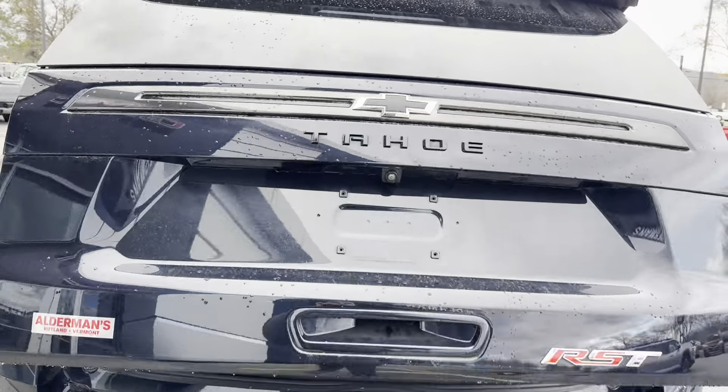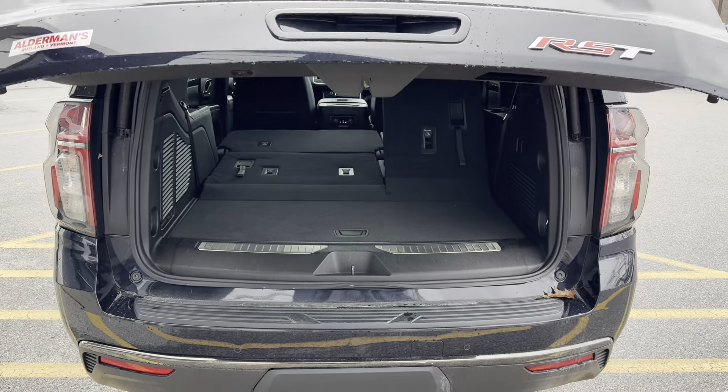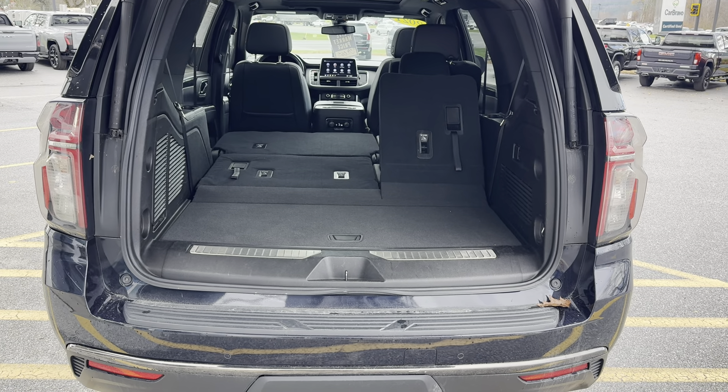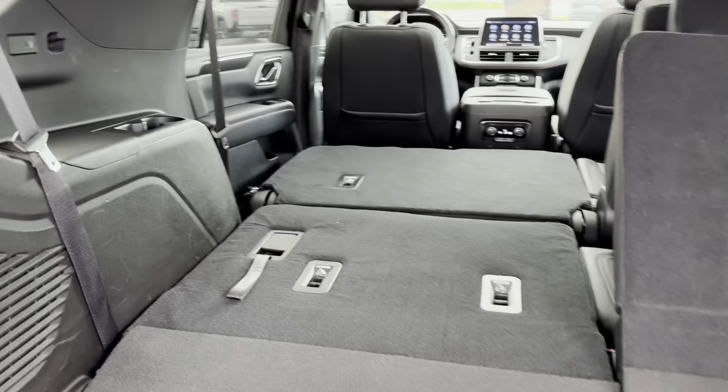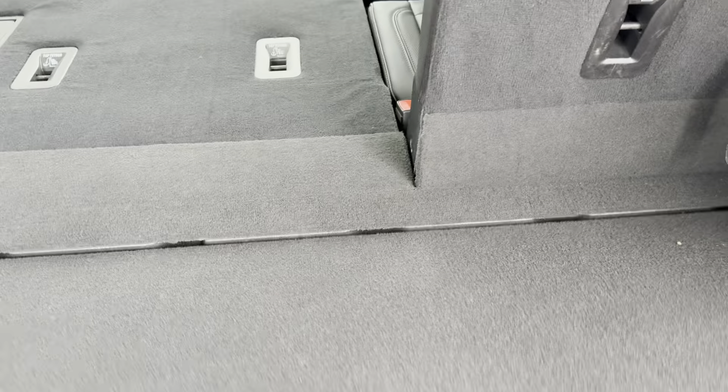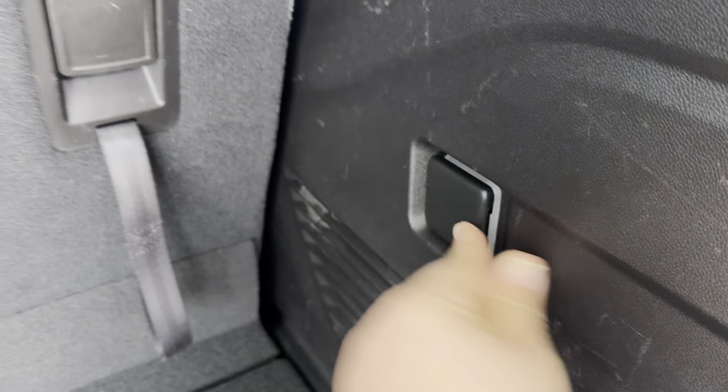Open up the rear tailgate here. Plenty of space there. You can see with those seats — we'll fold it down. I can just grab on to that and pull it up. Storage up underneath here.